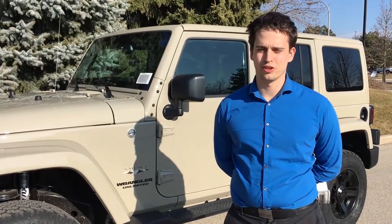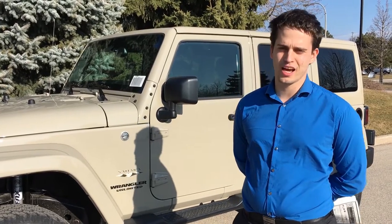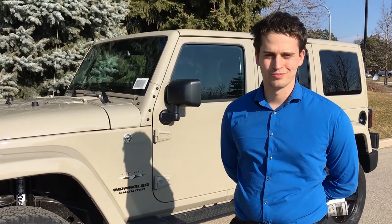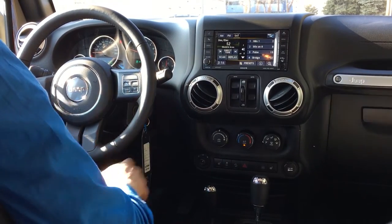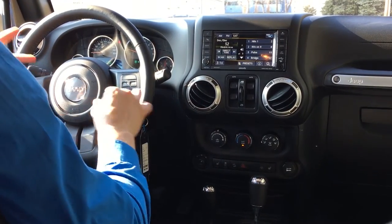Thanks for joining us back here at Unique Chrysler. Real quick today we're going to go over the inside of this Wrangler Sahara Unlimited. So now we're back in this Wrangler Sahara — let's go over the inside and I want to show you all the features available to you as a driver.